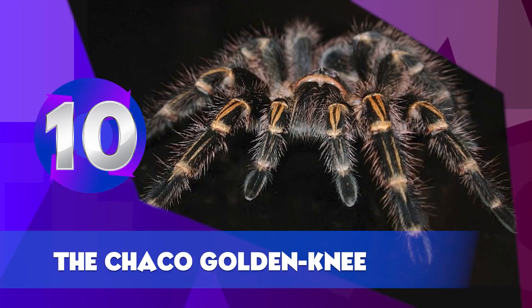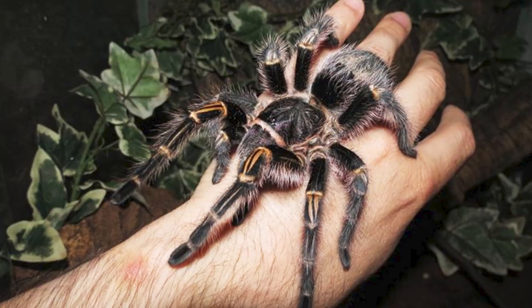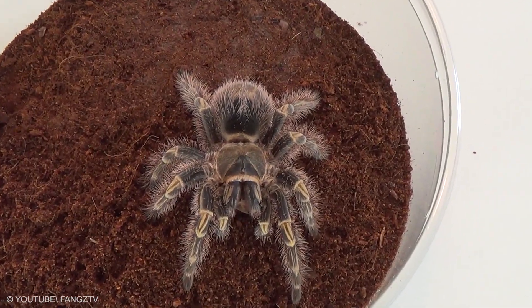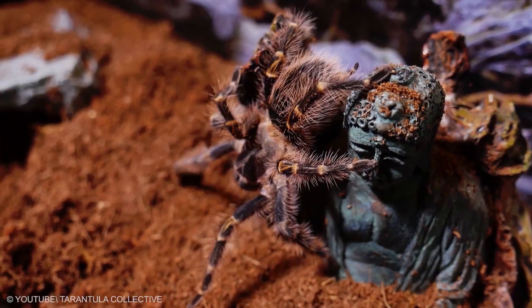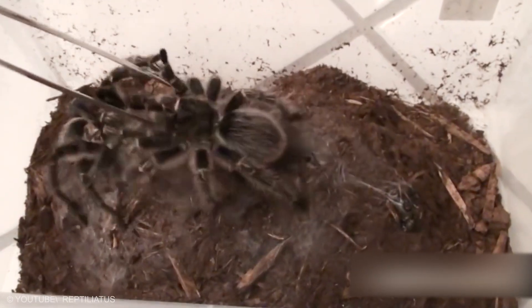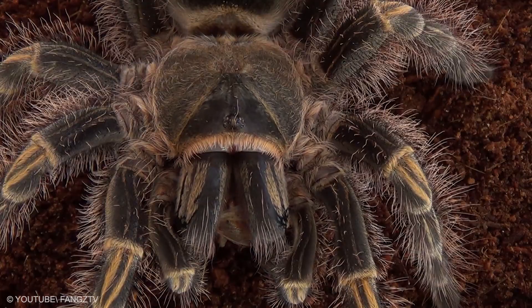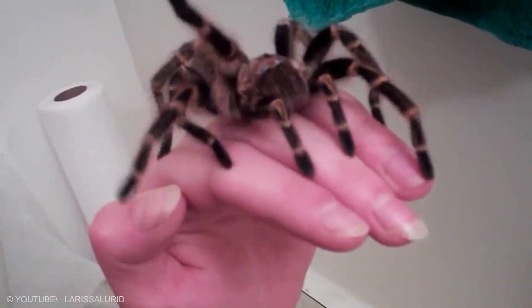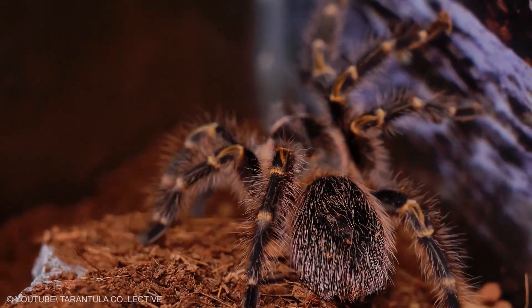Chaco Golden Knee. The Chaco Golden Knee is a large tarantula able to reach between 7 and 8 inches in leg span. Being a terrestrial tarantula, it has a heavy body. Mature males have longer legs and smaller bodies than females, and they possess tibial hooks or apophyses to hold back a female's fangs. Males also possess modified pedipalps. It exhibits a multitude of colors, with bright yellowish leg stripes, dark black femurs, and pink hairs all over its body, and it has very large fangs.